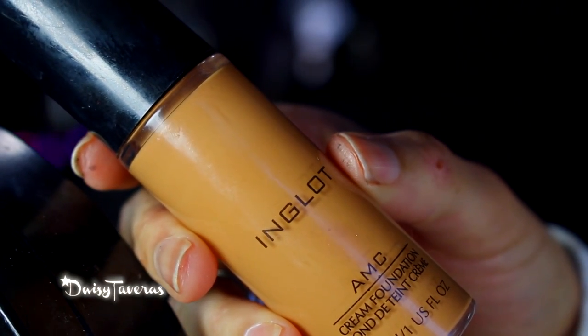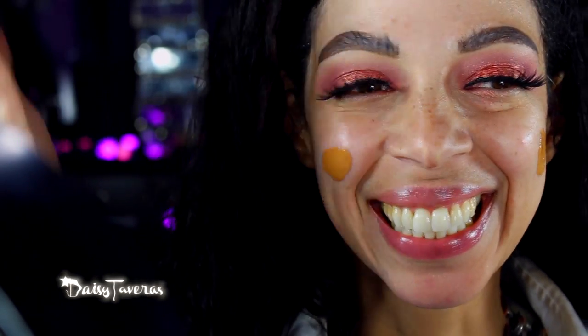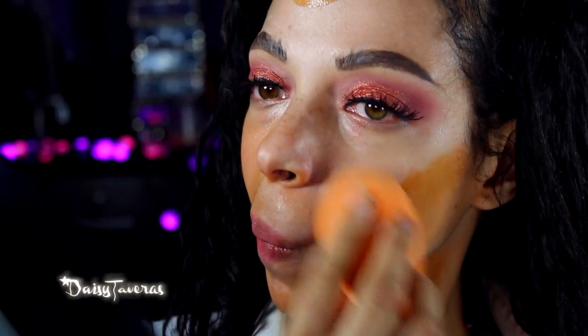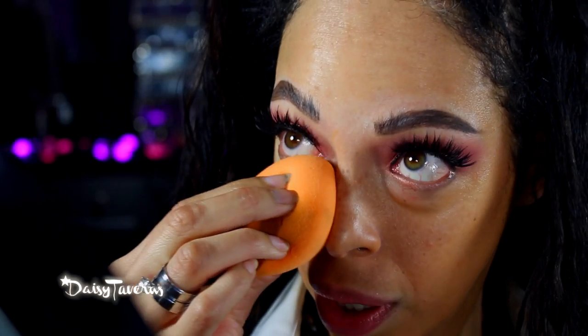For a quick application of foundation, I'm going in with Inglot's AMC cream foundation. I am aware this is darker than my skin tone, but I love to be tanned. For concealer today, I will be using the MAC Pro Longwear — this is my favorite part.